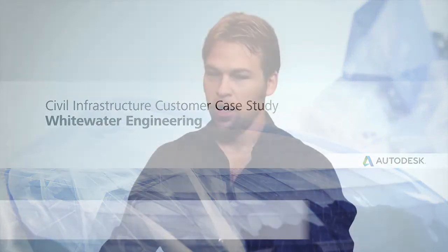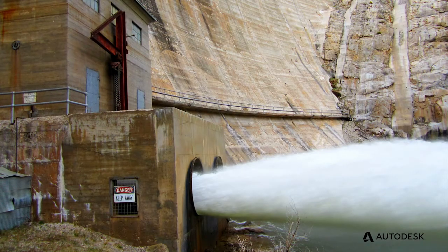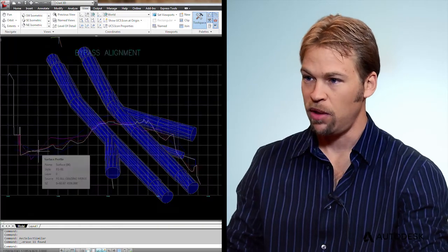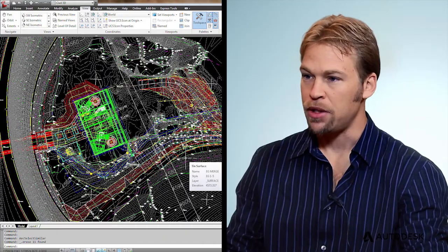Whitewater Engineering is a private company that does mainly hydro, renewable energy, and has eight full-time employees. It's really amazing to see what a small group of coordinated people can do with the right tools. We pull many parts of the Autodesk software into wrapping up making one of our bid packages.